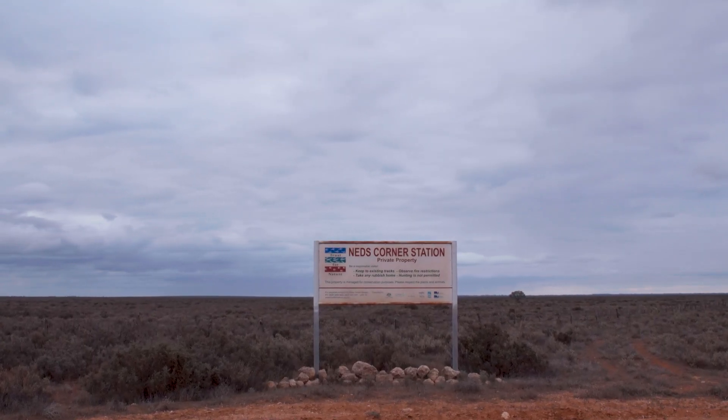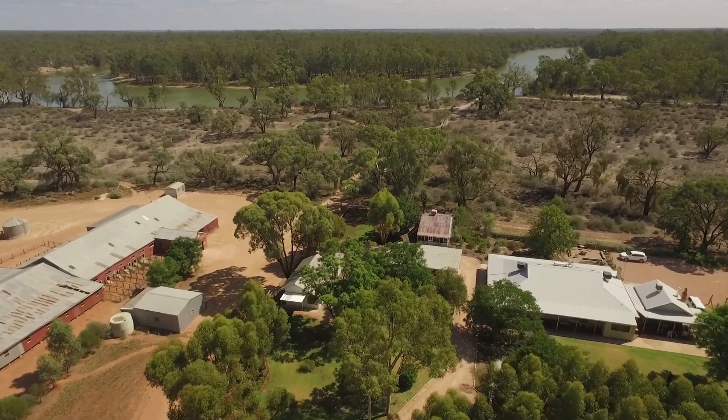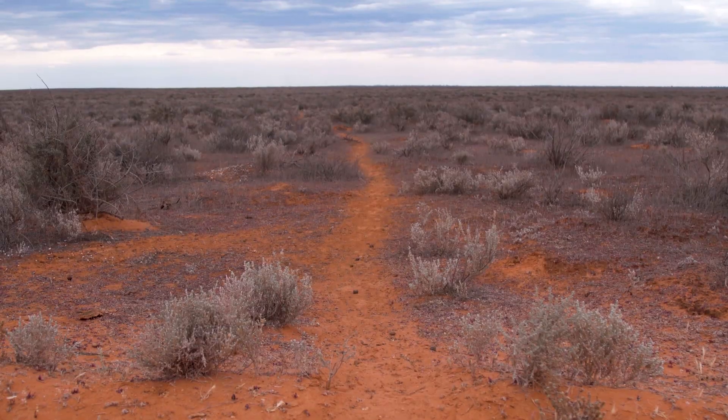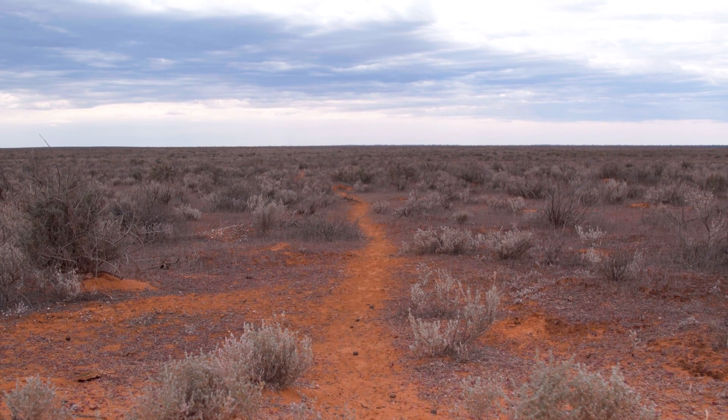I'm Colleen Barnes. I'm the Conservation and Administration Officer for Trust for Nature's Neds Corner Station. It was established in 1849 by Edward Baggett. It has been a pastoral grazing property since then, right through up until 2002 when Trust for Nature purchased the property. They removed all stock off it and it's been managed for land conservation since.